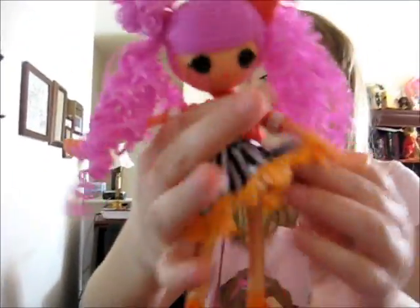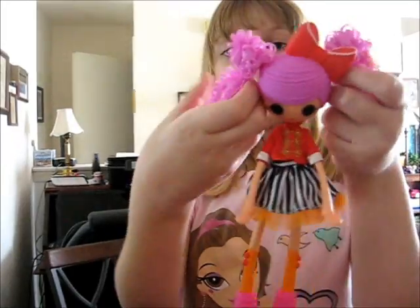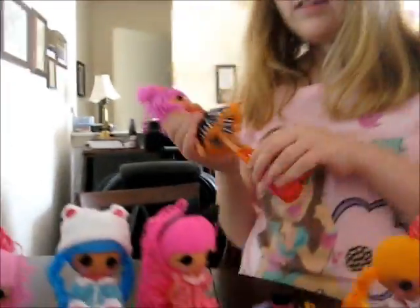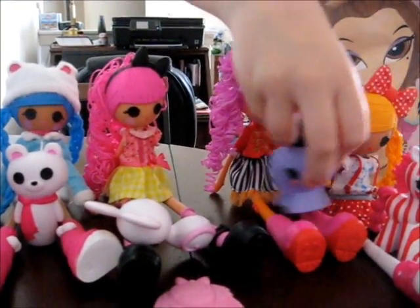Her big poofy striped skirt with orange frills — that's very Peanut. She has a style like Pixie's and a nice big red bow. It's plastic — Bea is the only one who has a fabric bow; the others are plastic.